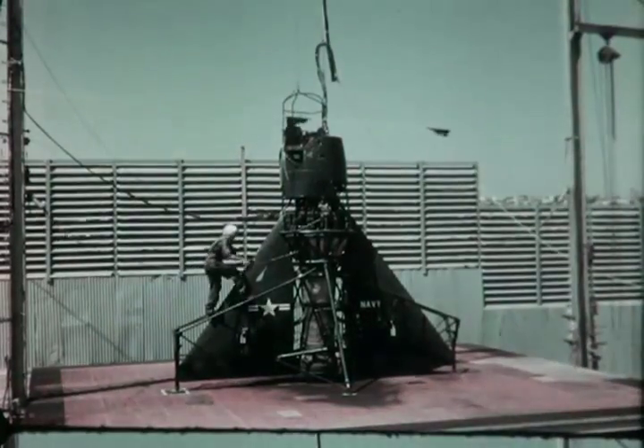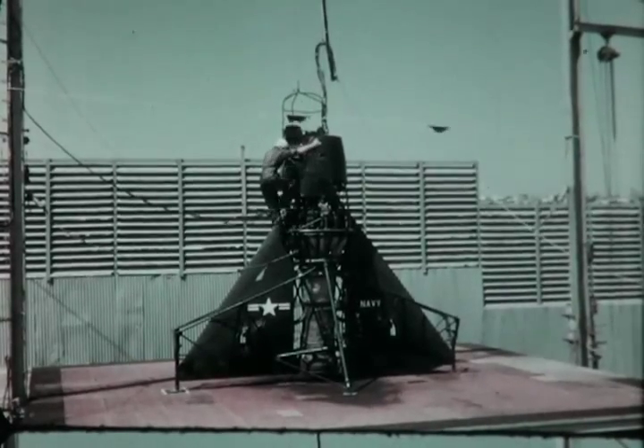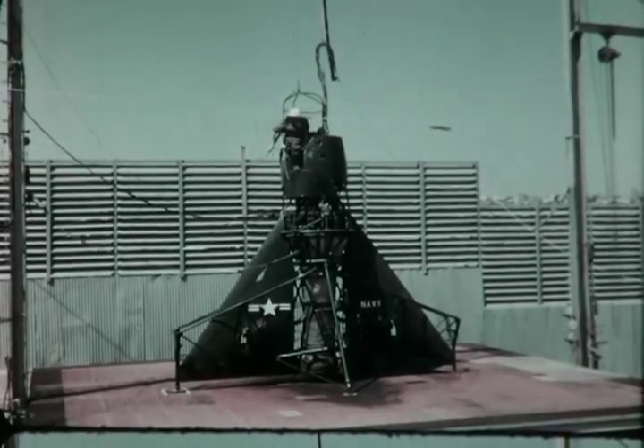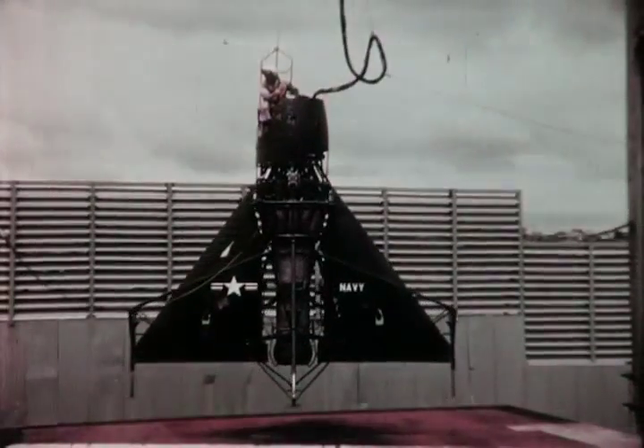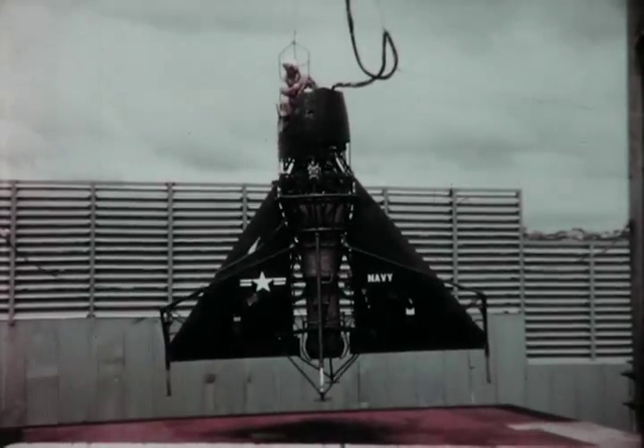The test vehicle took on the shape of an airplane as a simulated delta wing was added and a crude cockpit was built atop the engine. In 1953, Ryan test pilot Pete Girard climbed aboard and made the world's first piloted hovering jet flight.